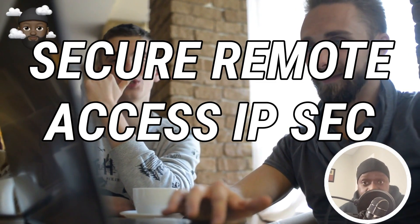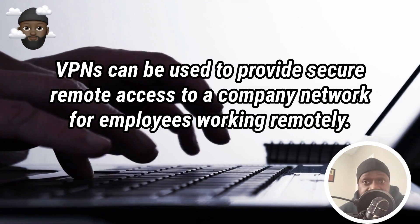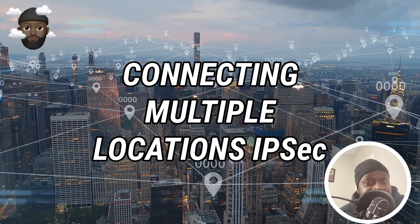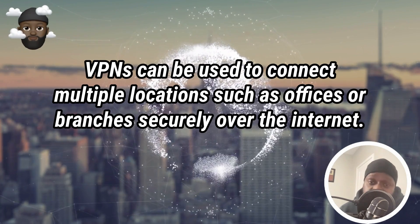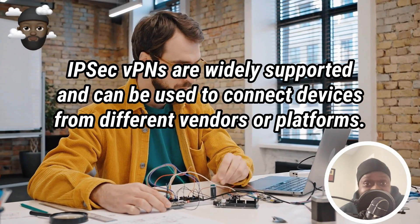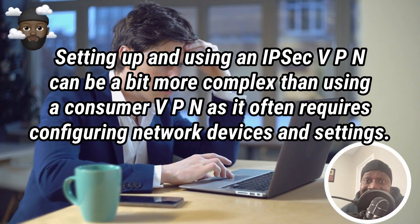So why might you want to use an IPsec VPN? Here are a few common reasons. Number one: Secure Remote Access — IPsec VPNs can be used to provide secure remote access to a company network for employees working remotely. Number two: Connecting Multiple Locations — IPsec VPNs can be used to connect multiple locations such as offices or branches securely over the internet. Number three: Interoperability — IPsec VPNs are widely supported and can be used to connect devices from different vendors or platforms.